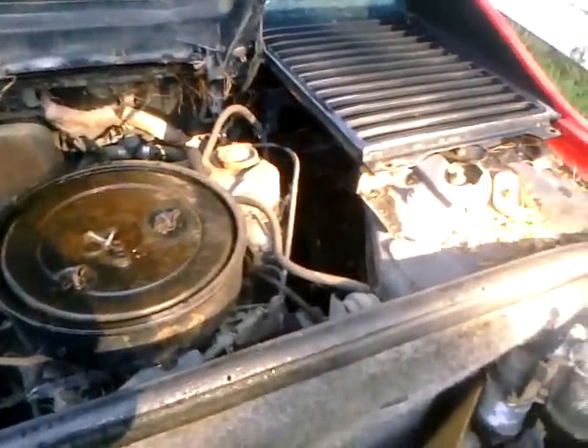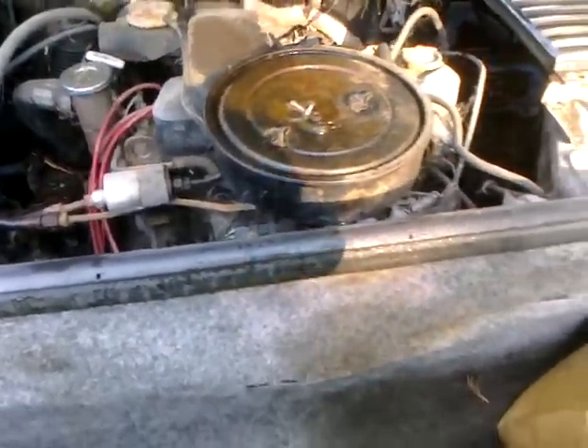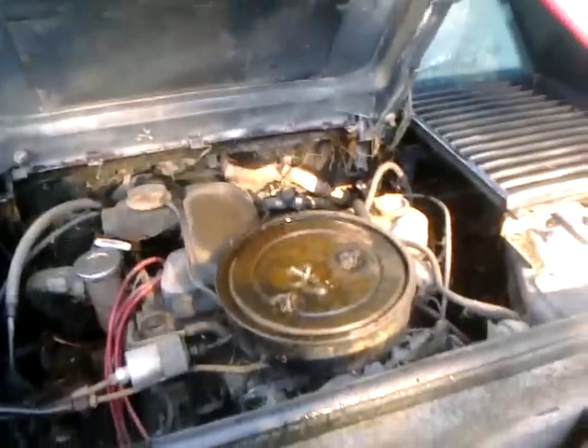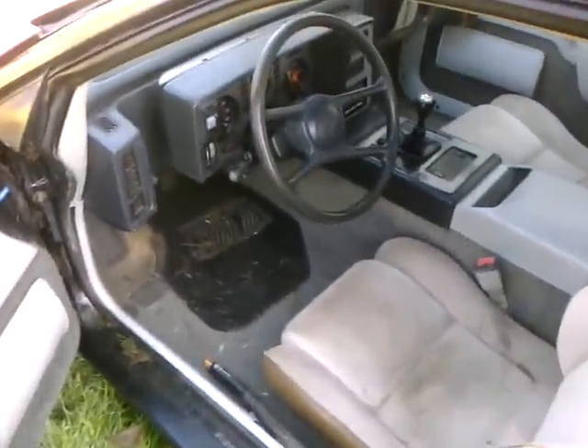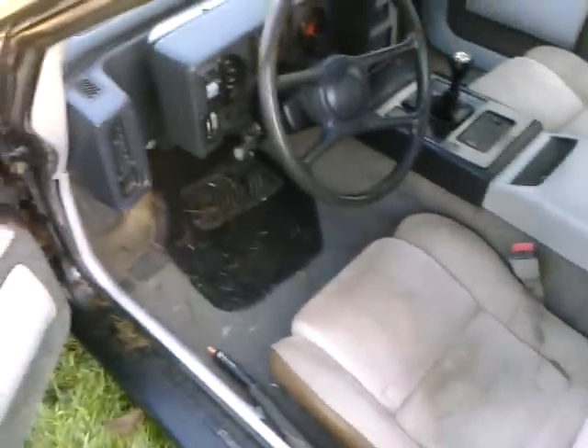Very little trunk space — as you know, these are mid-engine cars. The plan right now is to get the four-cylinder going again, try to save some gas money. Later on, who knows — maybe a small block is in the works.